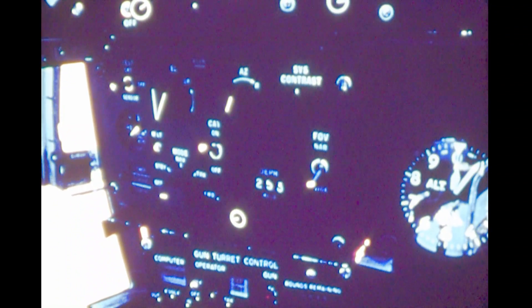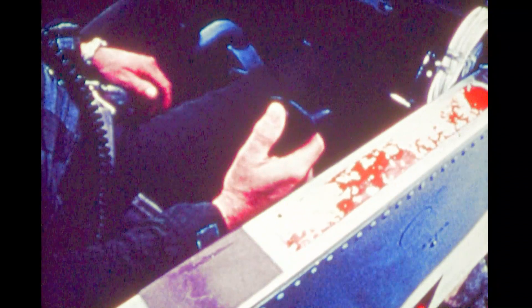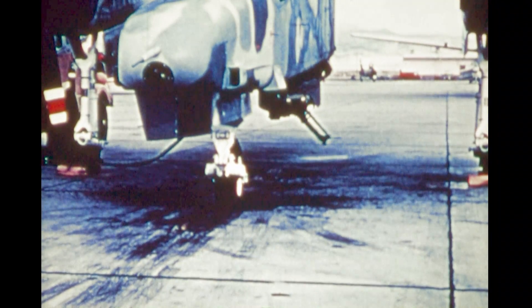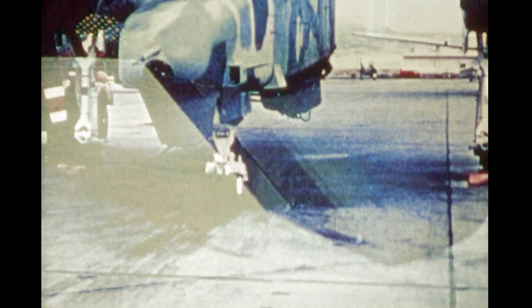Immediately below the operator's sensor display are controls for sensor mode and gun selection. Three operating modes are provided: manual pointing for navigation, fixed forward for conventional weapons delivery, and manual track for firing the gun. For tracking, the operator has a hand control at his right for pointing the sensor and the gun. The direction and amount of thumb pressure applied to the track button determines the direction and rate of slewing.